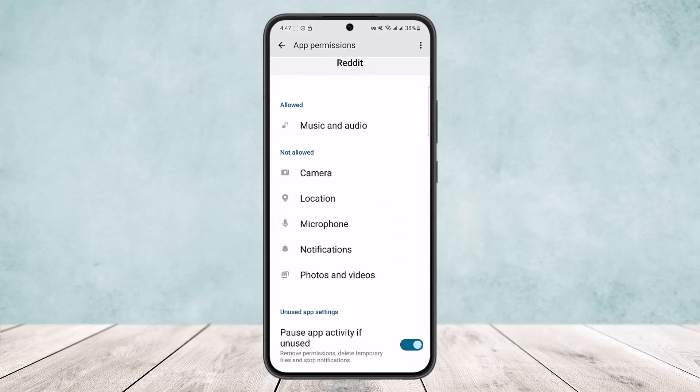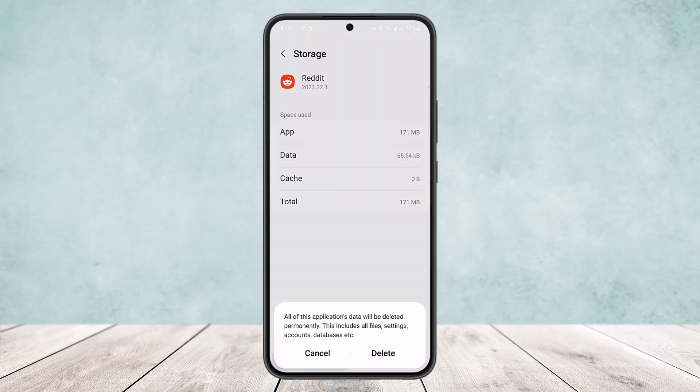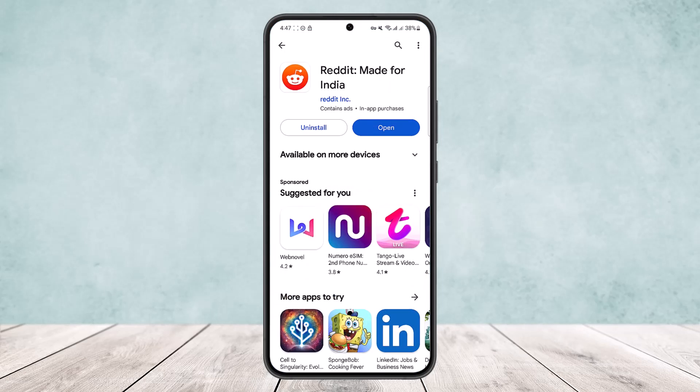If this still doesn't fix the issue, you can try resetting the app. Head back to App Info and go into Storage. Tap on Clear Data — this will delete all the app data and remove any glitch or bug. Then try logging back into your account and you should be good to go.